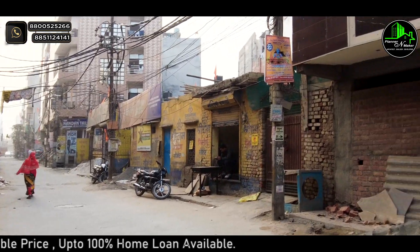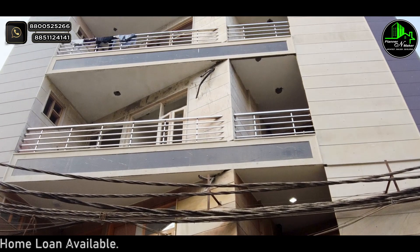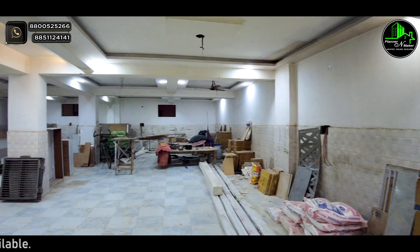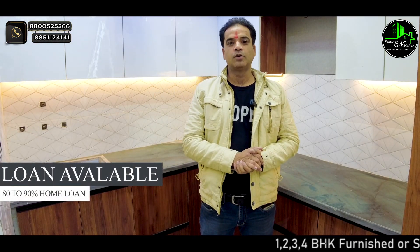Let's talk about the front elevation — you can see how beautiful the front elevation is. Let's go to our parking area. You can see how many spaces are available. On this property, you have 80-90% home loan available.